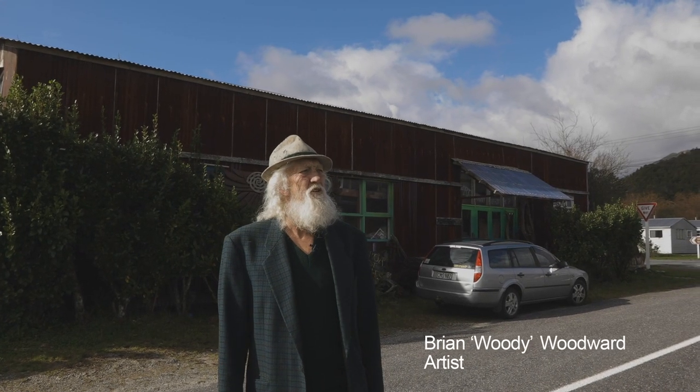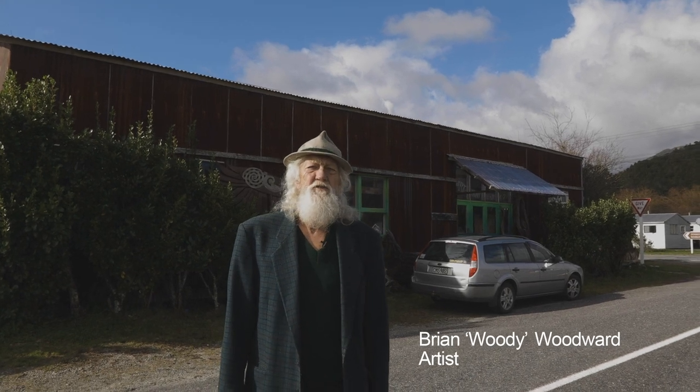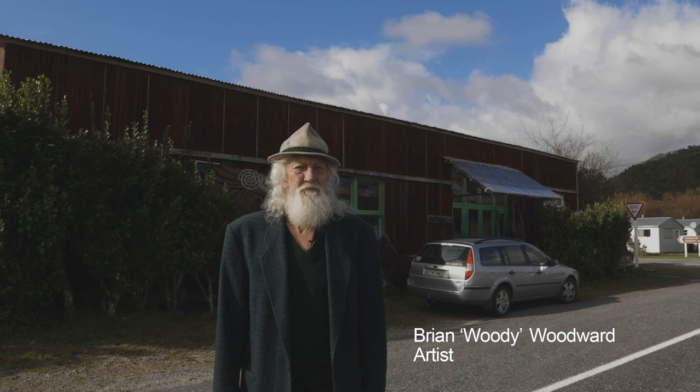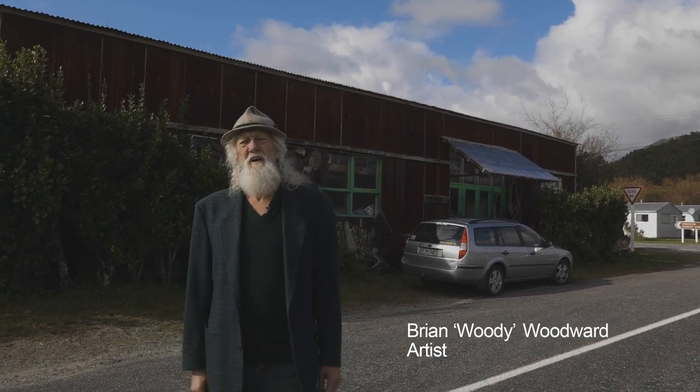Kia ora everyone. Here we are in Waimongoroa. This is where I've made my home. This is where I've created my probably final masterpiece. Who knows, maybe I've got another one in me, but I'd just like to take you all on a little bit of a journey today. We're just gonna have a walk around the park.